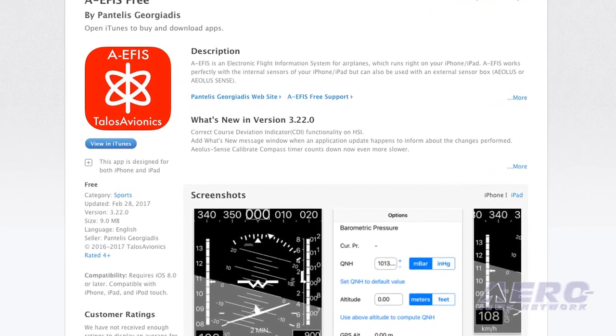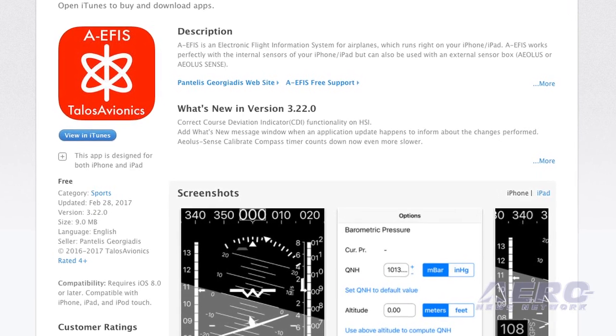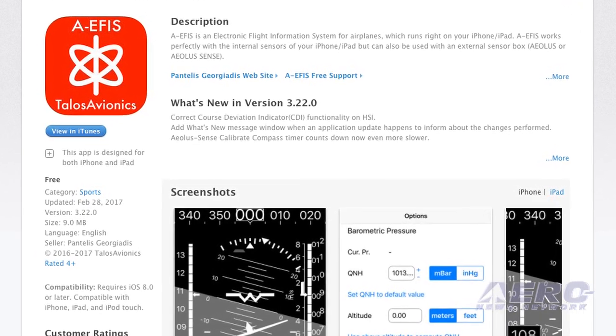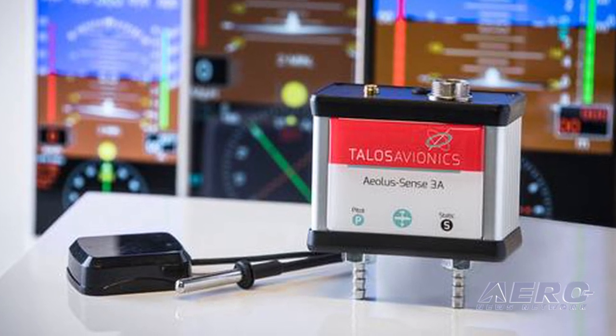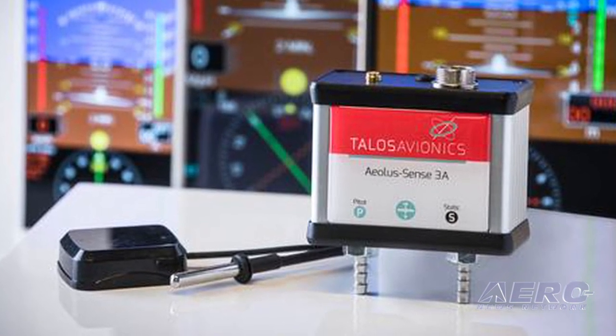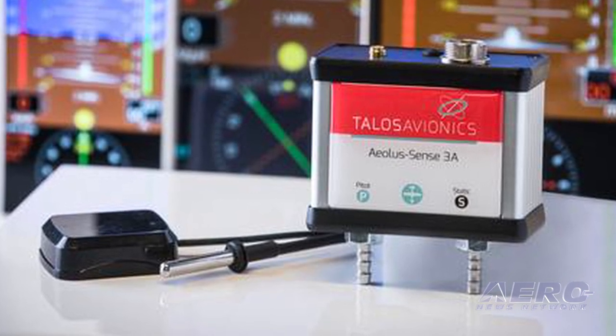I bring to Sebring a box from Talos Avionics. We import that from Greece — it's developed over there. You can download an app on your phone which is free, and with buying the box you get a magnetic compass. It has a pitot and static input, a g-meter, so you get indicated airspeed which is calculated into true airspeed. It also has a temperature probe and a separate GPS.